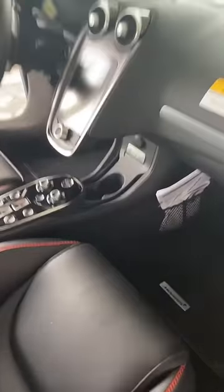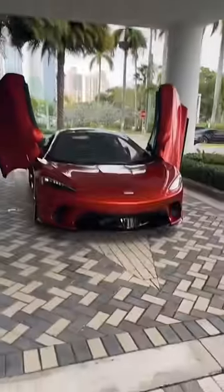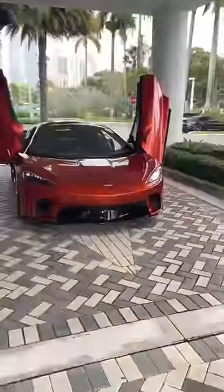And believe it or not, you actually get three cup holders inside, plus a handy storage area. Who says a supercar can't be practical?